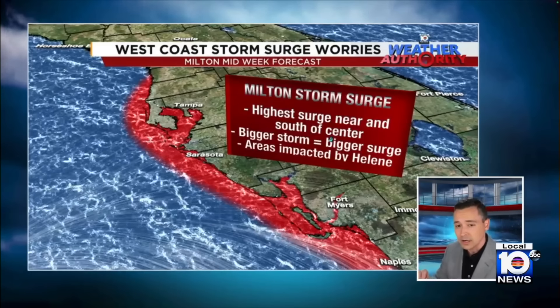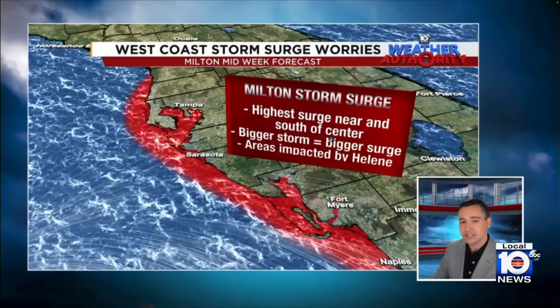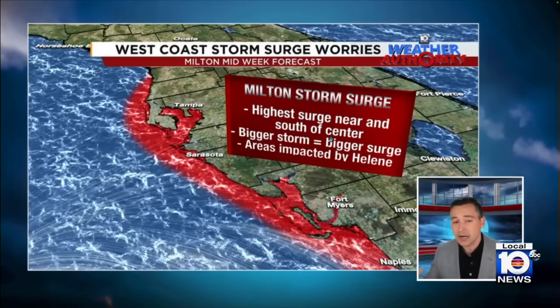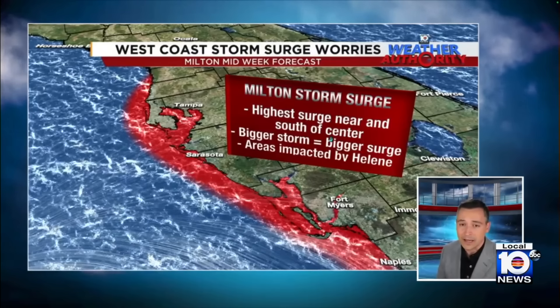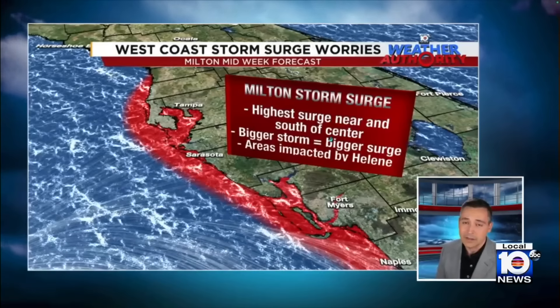The track is very important here. Even though the winds may be coming down a little bit as this gets to the coast, the hurricane center is saying it could be a much bigger hurricane, and that can bring a bigger storm surge. Unfortunately, a lot of these areas still have debris and cleanup going on from Helene, with another big hurricane coming in the next few days.